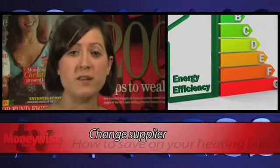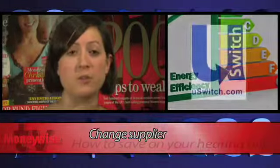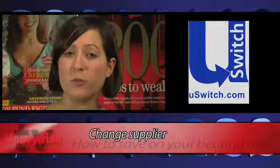It's also worth considering splitting your gas and electricity between two different suppliers. This might not always work out cheaper, but it's worth taking the time to find out. Finally, online tariffs are often the cheapest on offer, so make sure you give these the attention they deserve.